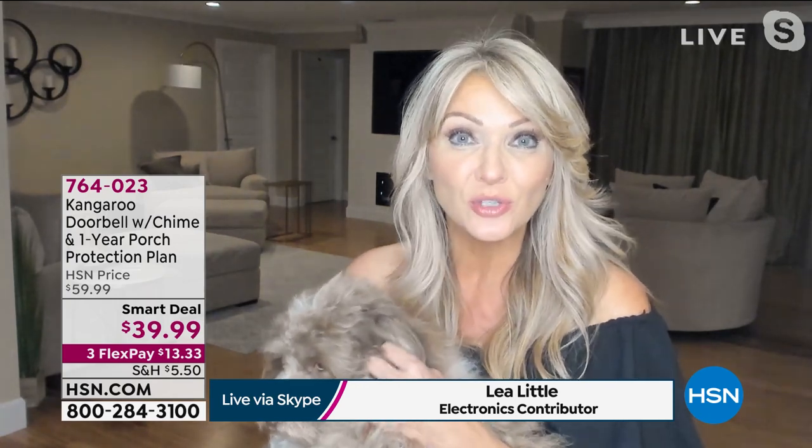Absolutely. It's about peace of mind — the easiest, most affordable way to have that peace of mind, whether it's for your four-legged friend who may be home alone, or maybe it's you who are home alone, or you're busy in your home and want to know what's going on around it. You open up the package — you don't need to call an installation person or a handyman. You plug the chime into any wall outlet; that's how you'll hear the doorbell ring.